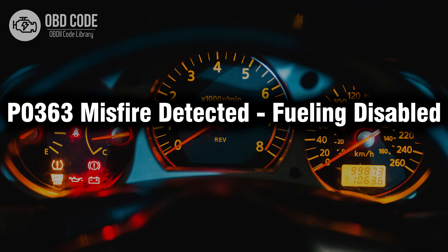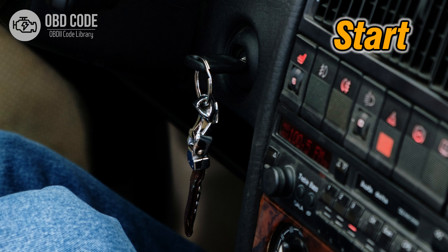Welcome. In this video we will talk about code P0363, its symptoms, causes and possible solutions. The P0363 trouble code is associated with misfire detected, fueling disabled, indicating that the engine control module has detected a misfire, and as a result, fueling has been disabled to prevent further damage.